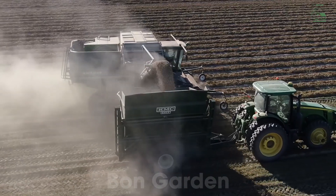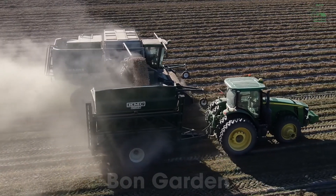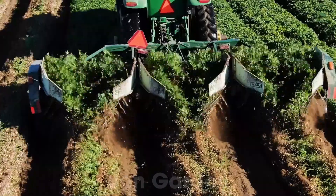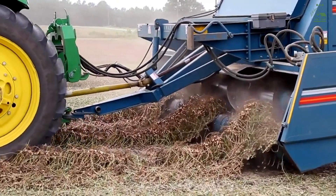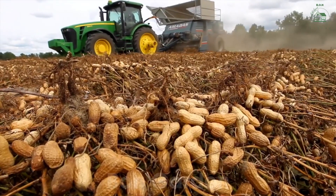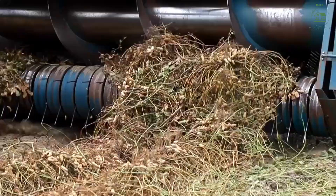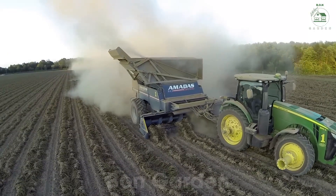The peanut harvest is a sight to behold. Once the plants mature, typically between late summer and early fall, farmers use specialized machinery called diggers to unearth the peanut plants. These machines gently lift the plants from the soil and turn them over, leaving the peanuts exposed to dry under the sun. This drying process, called curing, is essential to ensure the peanuts are ready for storage and processing.